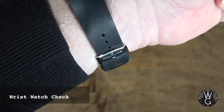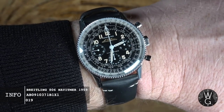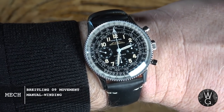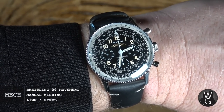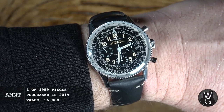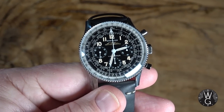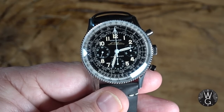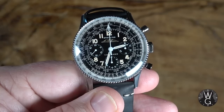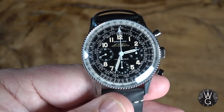Before we get started, a quick wristwatch check — under the black jumper this week I have a Breitling 806 Navitimer 1959 Tribute. This was released in 2019. It's a 41mm manual winding watch and a tribute to the original 806 Navitimer. It's spectacularly well executed — it feels and looks like a classic 806 Navitimer, but it's all modern. I'm not a big Breitling guy, but I really love this one.